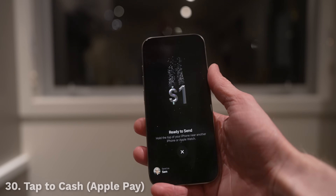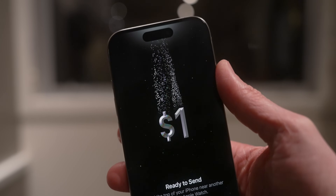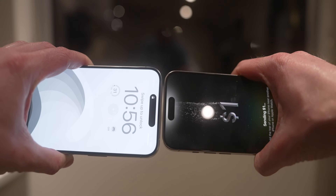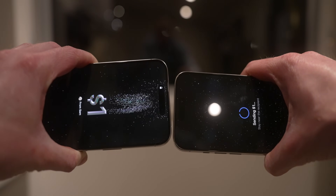Moving on to the Wallet app, the coolest feature here is something called Tap to Cash, where you bring two iPhones together and bump them to exchange money from your iPhone wallet to a friend's. The animation looks incredible, with gold particles transferring between phones, and it makes paying somebody so much easier and feels like a genuine physical exchange.